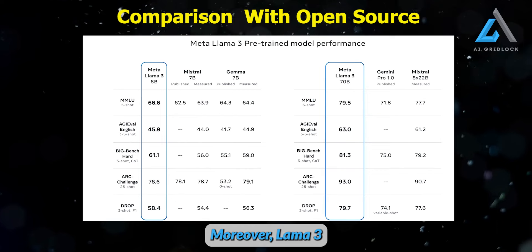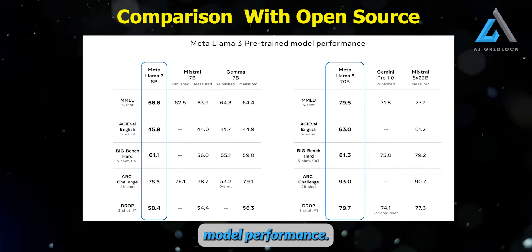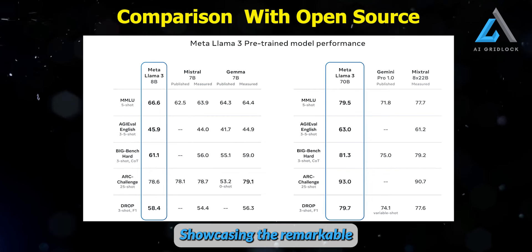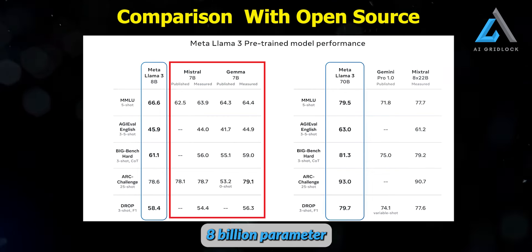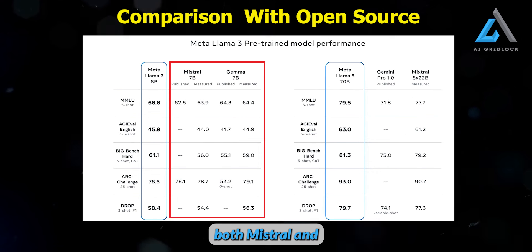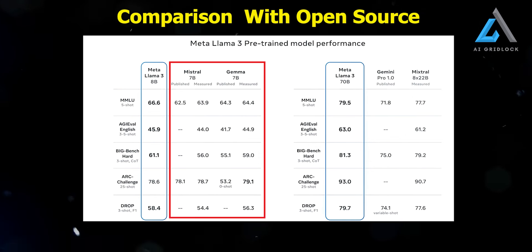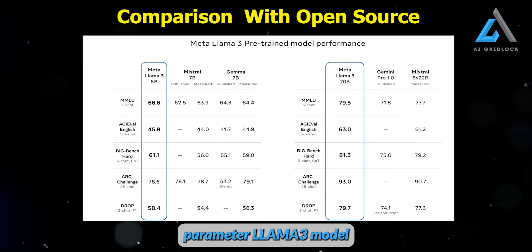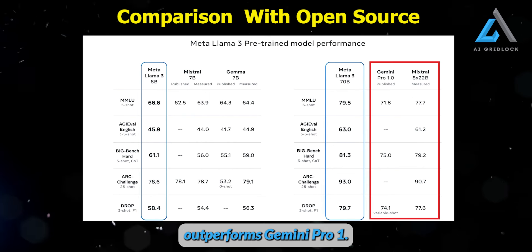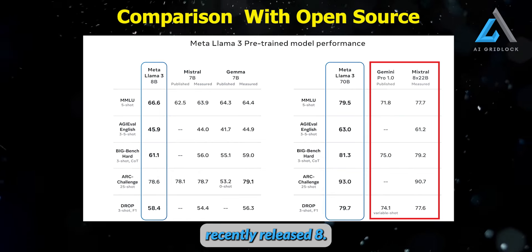Moreover, Llama 3 outperforms both open-source and closed-source models in pre-trained model performance, showcasing the remarkable capabilities of Meta's latest AI system. The 8 billion-parameter Llama 3 model outperforms both Mistral and Gemma, showcasing its exceptional performance. Interestingly, even the 70 billion-parameter Llama 3 model outperforms Gemini Pro 1.0 and Mistral's recently-released 8x22B model.